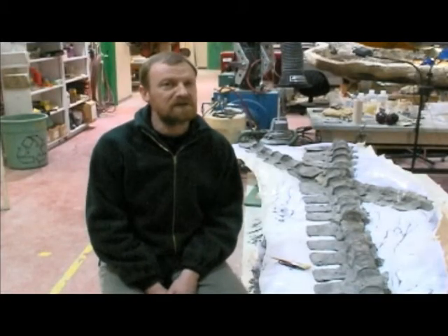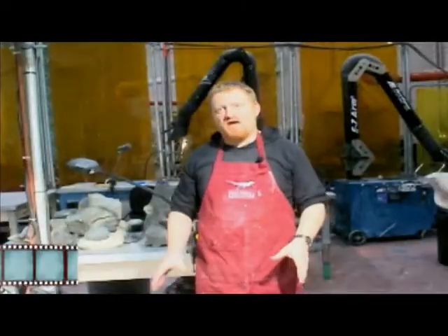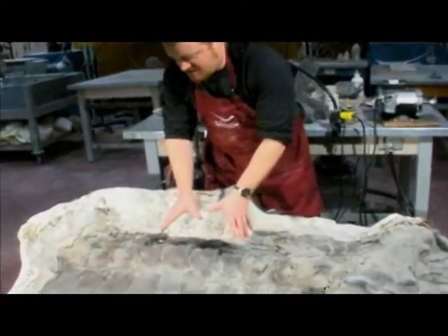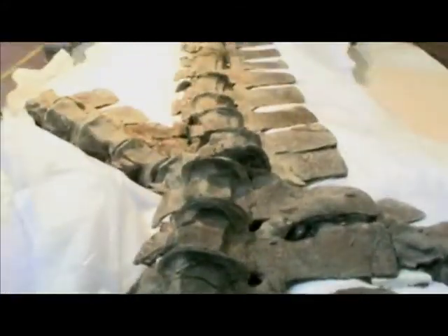This specimen is significant because it's the largest marine reptile found in Alberta, and complete elasmosaurs are quite rare. Here we have the specimen still in its original field jacket. In this jacket, we have the base of the neck with vertebrae running this way, connecting onto another jacket that has the middle of the neck.